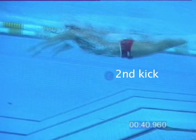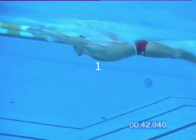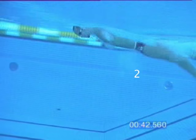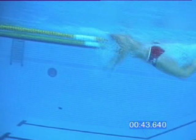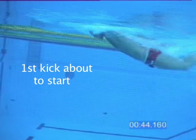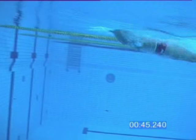First kick, second kick — which begins from the thigh or even as high up as the middle of the back. First kick down, head comes up and second kick. As the hands perform the catch to start the pull, the second kick occurs. First kick, second kick. First kick about to start, and then the second beginning from the thigh or the middle of the back.